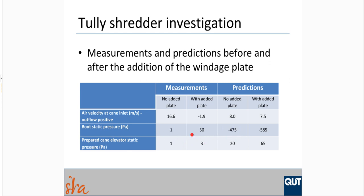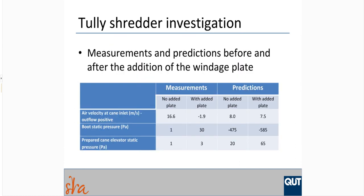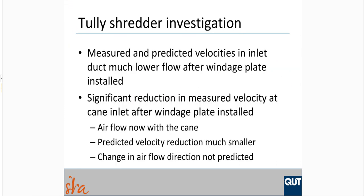The predicted pressures are quite different from the measured pressures in the boot and the prepared cane elevator chute. Conclusions from the Tully shredder investigation: the windage plate had a huge effect. Instead of a big airflow against the flow of cane into the head box, there is now a small flow with the cane, and they are a lot happier with that. The predicted improvement was a lot less than the actual improvement, and the change in airflow direction up against the grid bar wall of the inlet chute was not predicted.